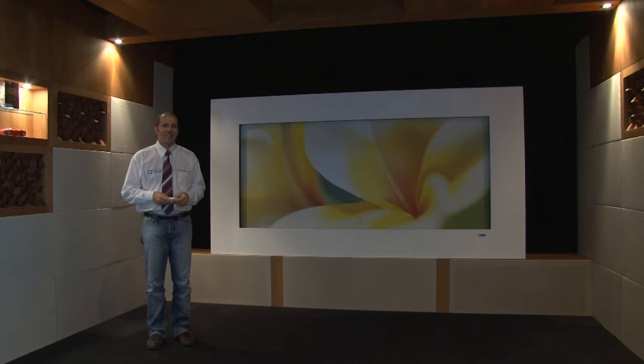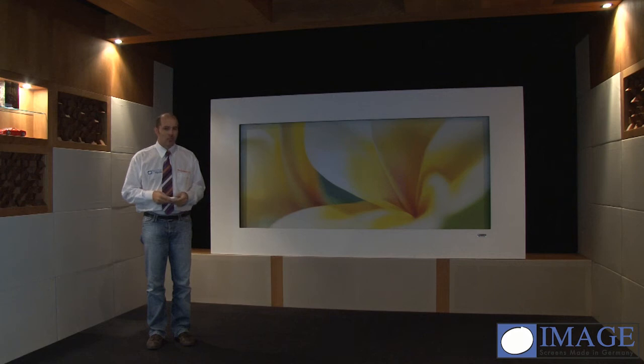My name is Michael Liesenfeld from Image Screens, and today I have the honor to show you our latest product: our Cinema TV Mask. It's an artwork TV cinema screen combining product, hiding all your technology, all your gadgets and products that you may not want to see in your living room, combining that in our Cinema TV Mask.